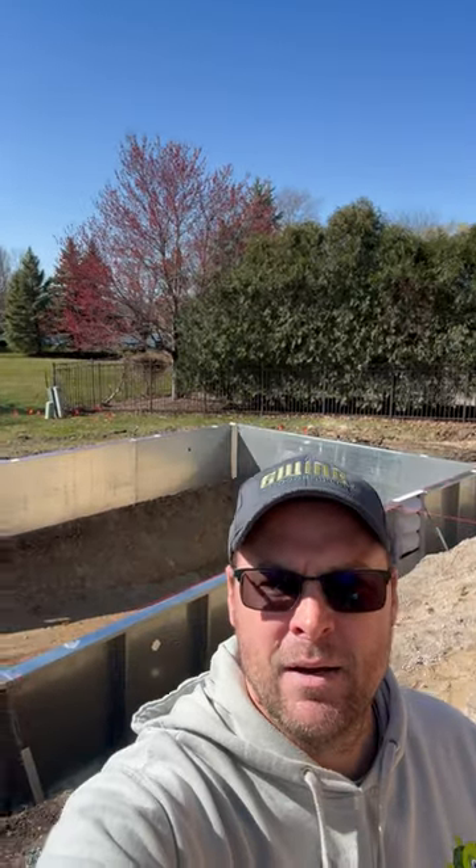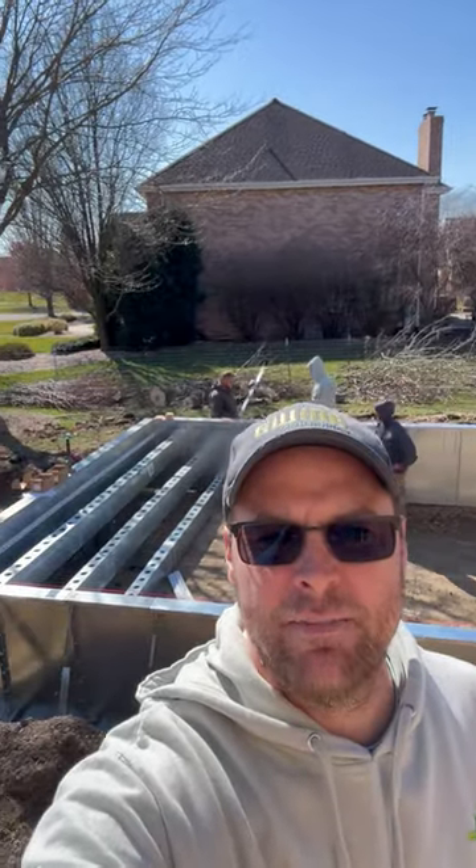All right, second video of the day here — it's three o'clock in the afternoon, we started at about nine o'clock. Setting steel here today. You can see behind me we are well on our way; stairs are being fitted for liner track.